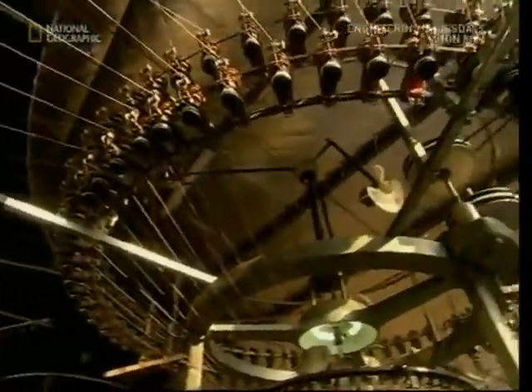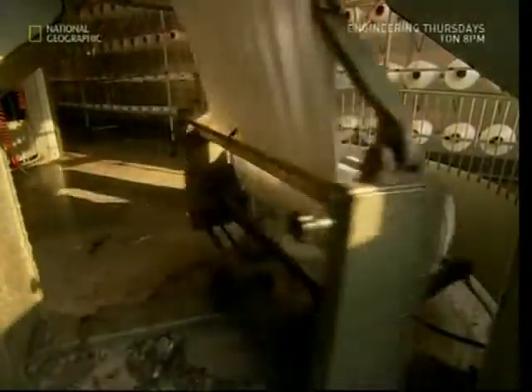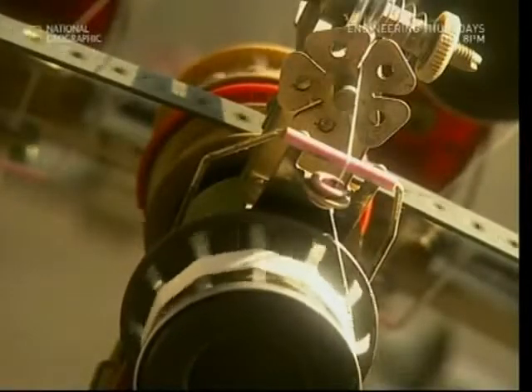And finally, we reach the point where your old plastic bottles become cloth. Like a spider at the centre of its web, the loom draws in thousands of threads and weaves a new sheet of polyester.